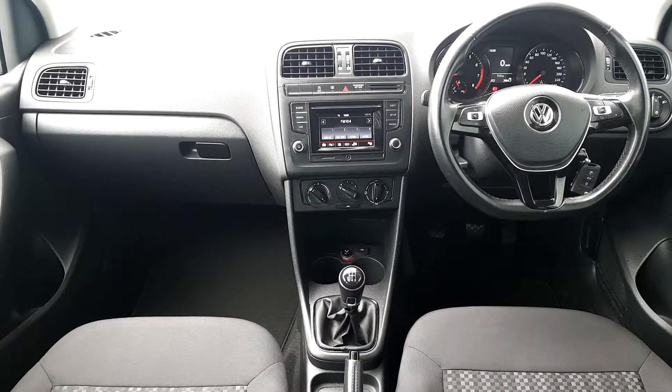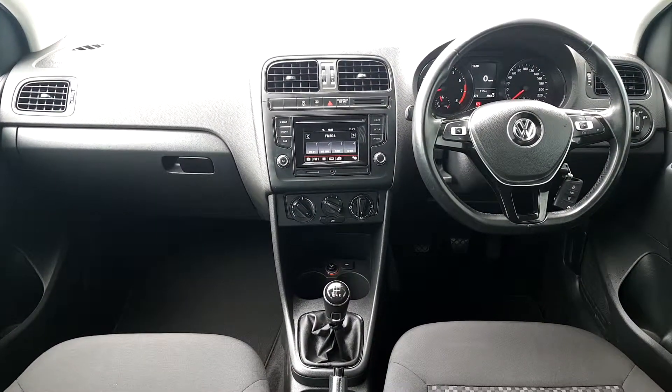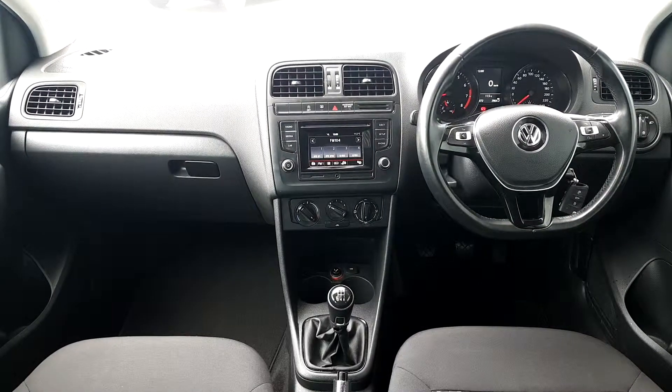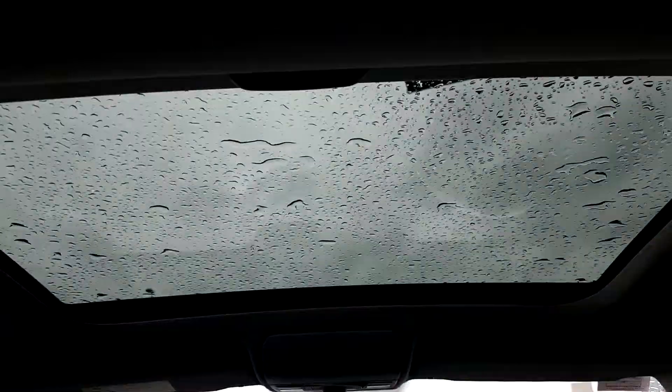We have the classic radio media Bluetooth phone connectivity with a fully multifunctional steering wheel — leather wrapped — with a USB recharging point, BlueMotion start-and-stop technology, and most importantly, the panoramic roof.